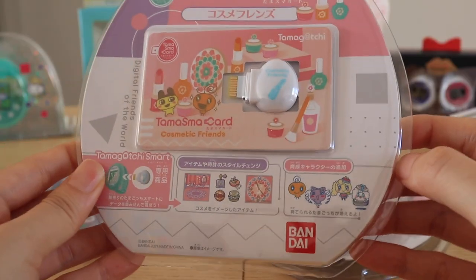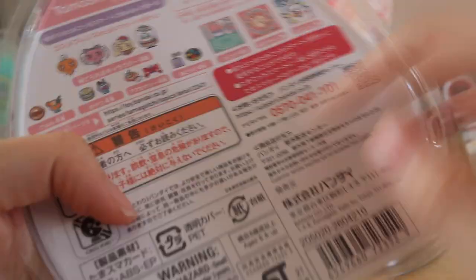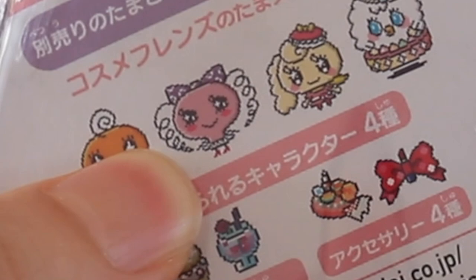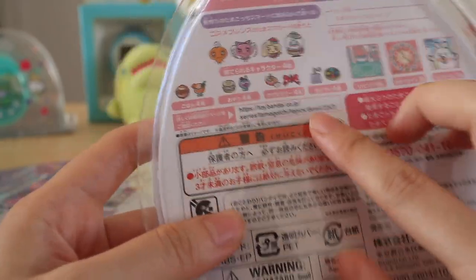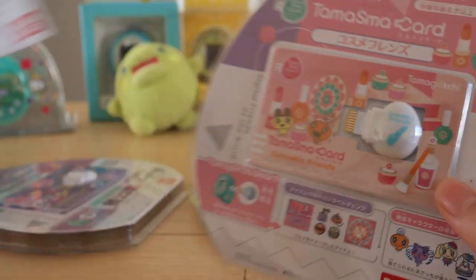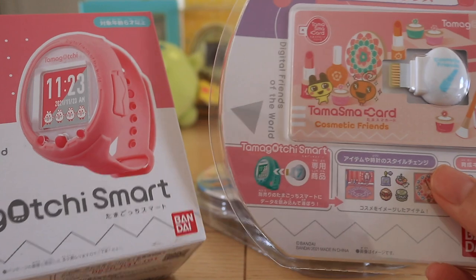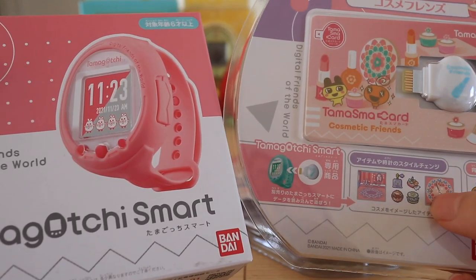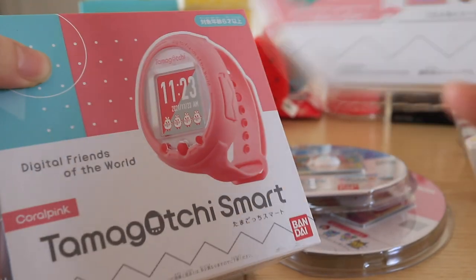This is the cosmetic friends version. I'm a big fan of Makiko here — I just really like her eyes, they look so blinged out and googly. I was very happy to see that you could raise her using this smart card. I would love to run this smart card on the coral pink watch — I think the theme of this card and the watch faces you get from it really match the coral red watch band and just everything about this watch.